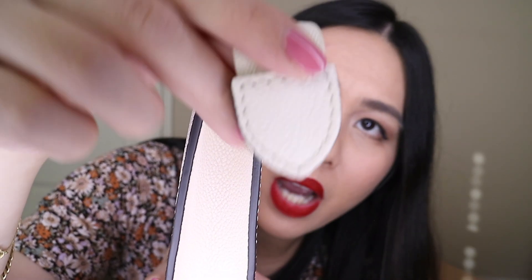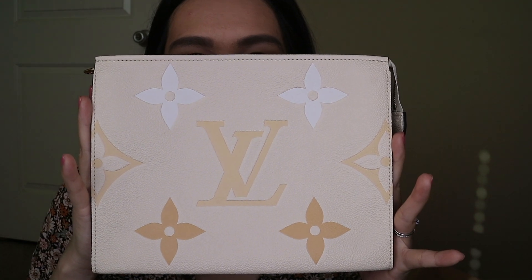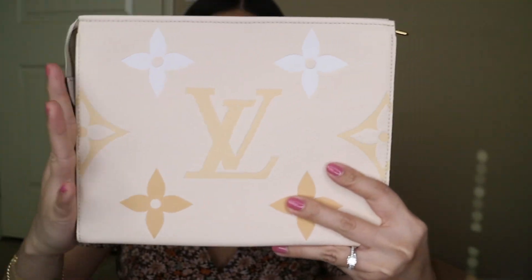It doesn't say anything on the tab. It's a leather tab. I've been reading online that in the By the Pool collection it's microchipped already — there's no date code or anything like that. It's the giant empreinte leather. I love it, but what I'm really nervous about is the color transfer. If you have something to share about protecting these kinds of leather, please let me know in the comments, because this is my first luxury purchase that's in a light color.